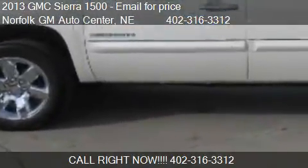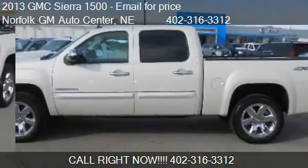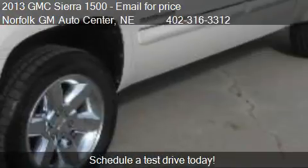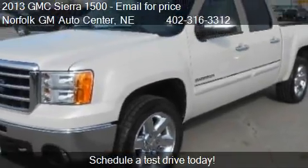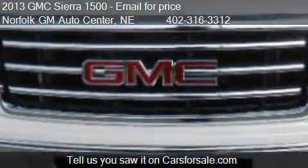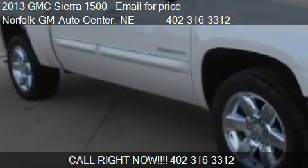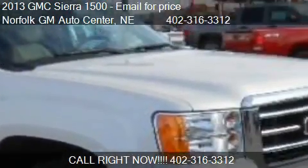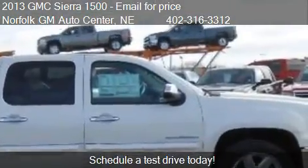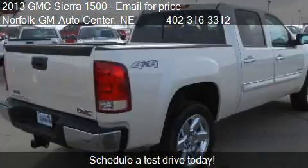This 2013 GMC Sierra 1500 is offered by Norfolk GM Auto Center. For any additional information about this vehicle, please feel free to contact us at 402-316-3312, find us at 1123 South 20th Street in Norfolk, Nebraska, on our website, or check us out on carsforsale.com.